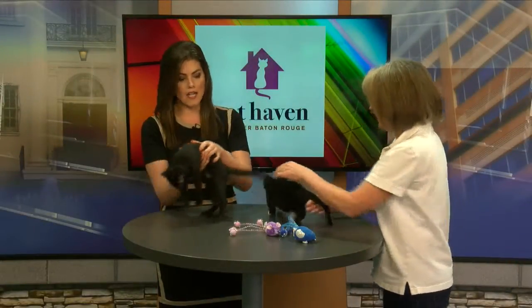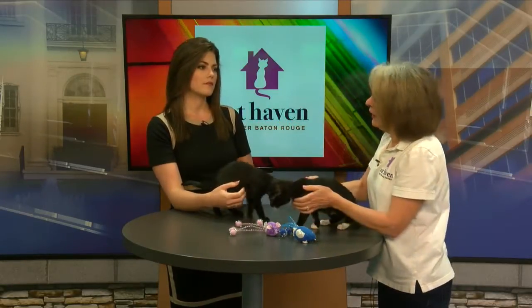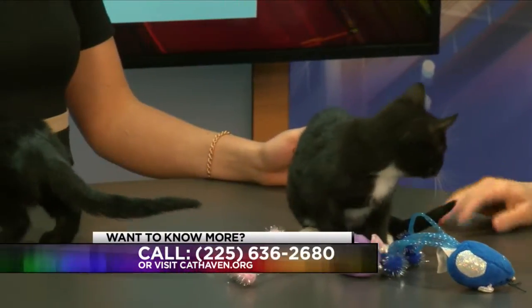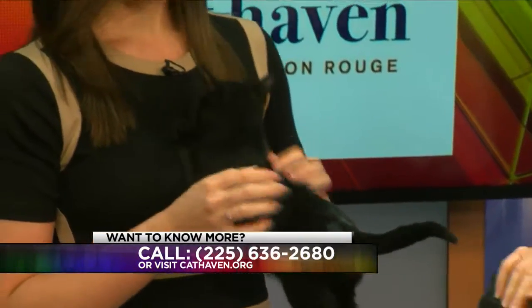They haven't been spayed yet, but you can still pre-adopt. How does that work? You can go ahead and fill out all the paperwork and pay the fee for them, and then they can go home as soon as they are fixed. They go to the top of our surgery list whenever they are pre-adopted.